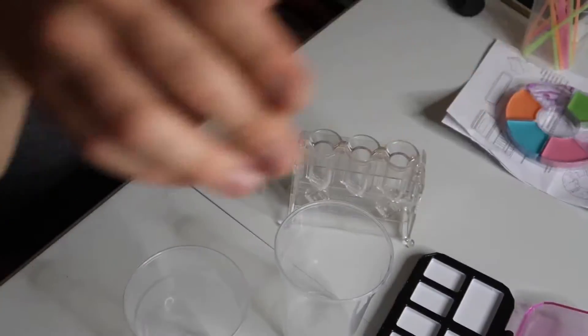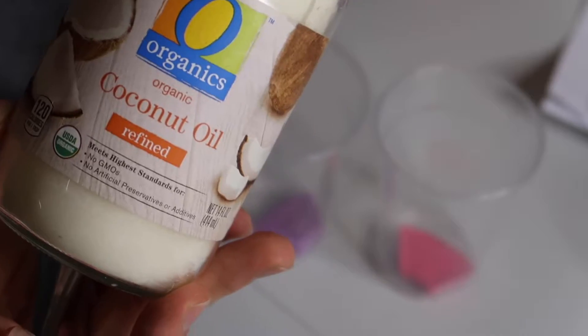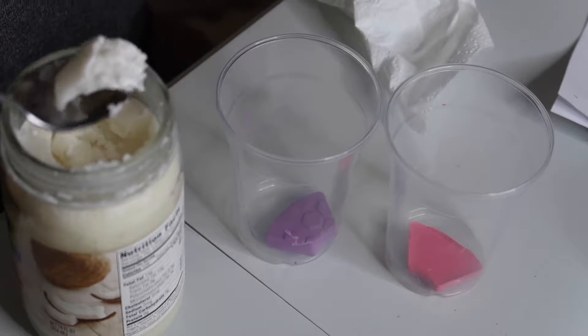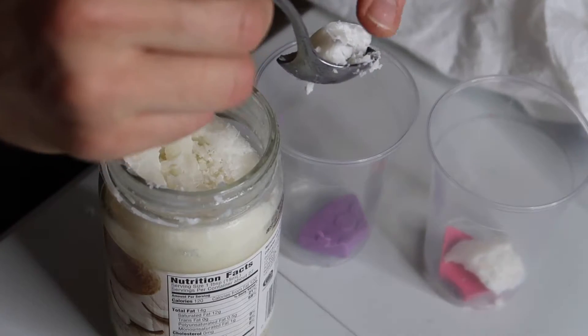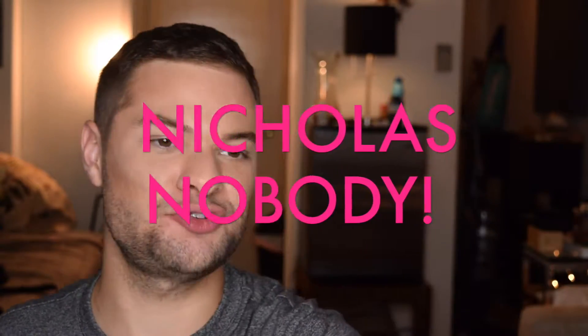I think those will look cute swirled together. So now I'm just going to add roughly half a teaspoon of coconut oil to each of these cups. All the other characters on Project MC² have the same type of alliteration in their name as Mikaela McAllister, and each has a specialty — a part of STEAM science they're good at. There's Brayden Bandwidth, who's a technology person, and Cameron Coyle, who I think is engineering. If I were part of the Project MC² spy squad, my name would be Nicholas Nobody — I do nothing.